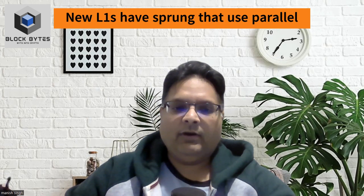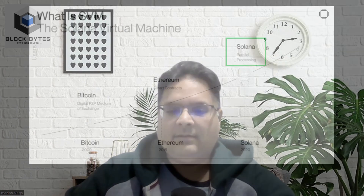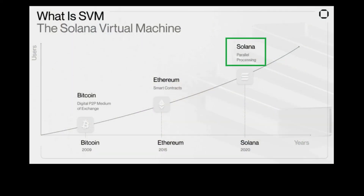However, this does not mean Ethereum will also update its EVM. As a matter of fact, it is unlikely to happen as the project itself is working on other ways of reducing fees and congestion. Instead, we will see new layer ones that are built using parallel EVM. Unlike the EVM, the SVM already supports parallel processing, which is one of the reasons why Solana has such low fees and high speeds. The two main projects implementing parallel EVM are Sei and Monad.